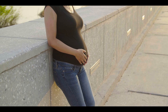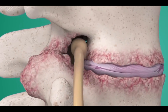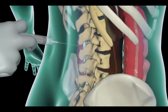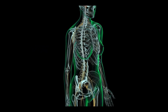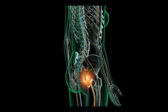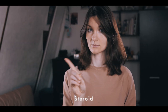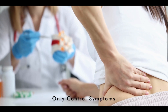Epidural injections can also be given to patients other than pregnant women who have spinal issues. For example, patients with chronic back pain often receive steroidal epidural injections, which provide relief from pain for an extended period. Steroids help reduce inflammation in the nerves that cause pain, thus alleviating the discomfort. However, it's important to note that steroids do not cure the underlying condition — they only control the symptoms.